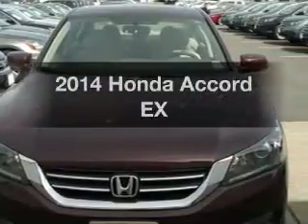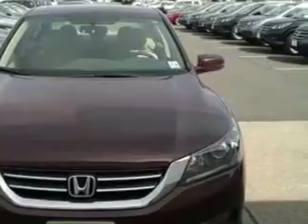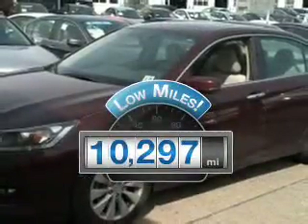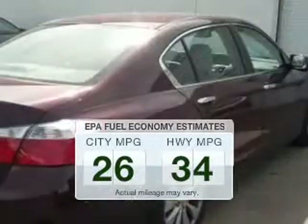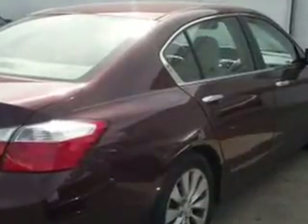Introducing the 2014 Honda Accord. If you're looking for an automobile with great attributes, look no further. Low mileage is an important factor in your purchase, and this vehicle delivers a low odometer reading. Low emissions and good fuel economy are important to you and to the environment. The powertrain includes front wheel drive with a reliable engine that responds smoothly to its automatic transmission.